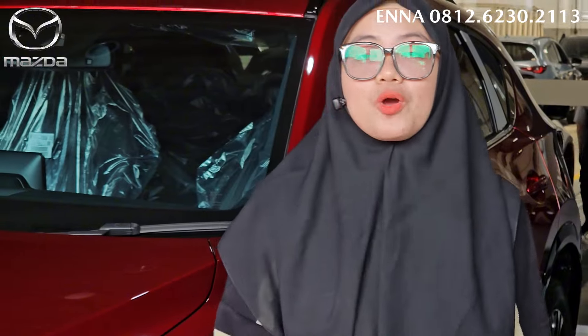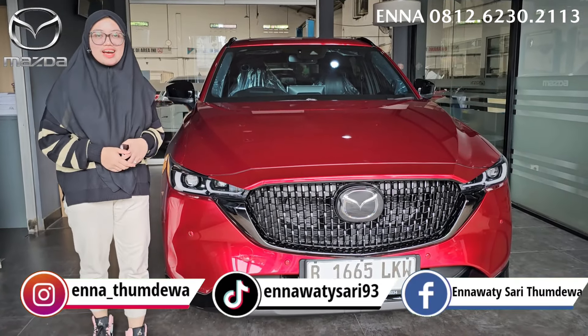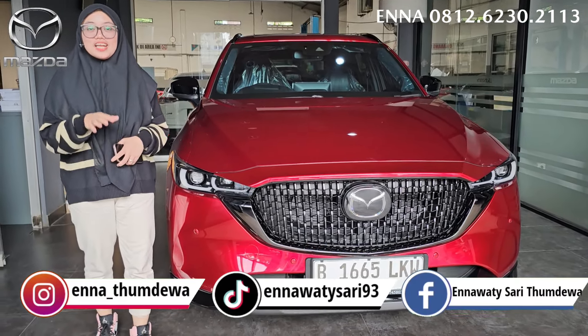Disini sekarang di samping ENA ada Mazda CX-50 AWD warna Solred Crystal Metallic. Tapi sebelum kita lanjut ke videonya, jangan lupa untuk like, comment, share, dan subscribe juga ya channel YouTube ENA, dan jangan lupa tekan tombol lonceng. Buat kalian yang baru pertama kali berkunjung ke channel YouTube ENA, kalian jangan lupa untuk subscribe ya, karena subscribe itu gratis.